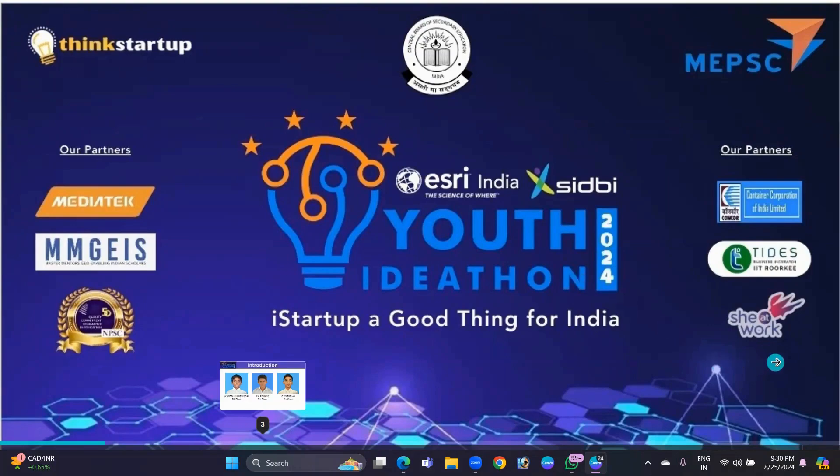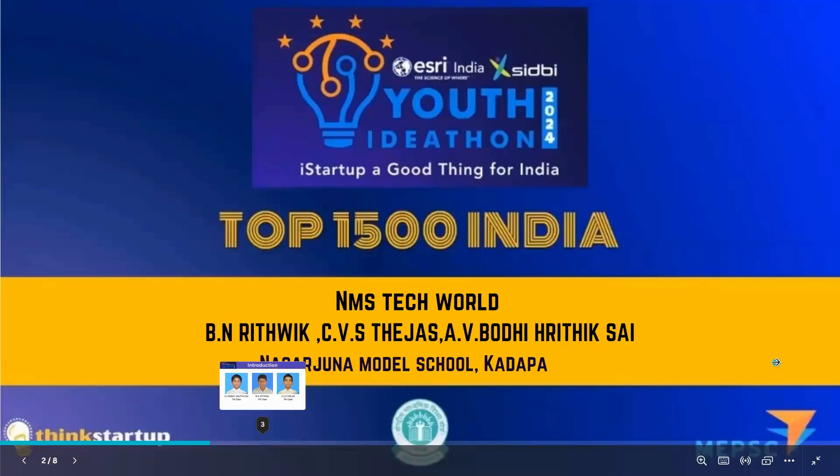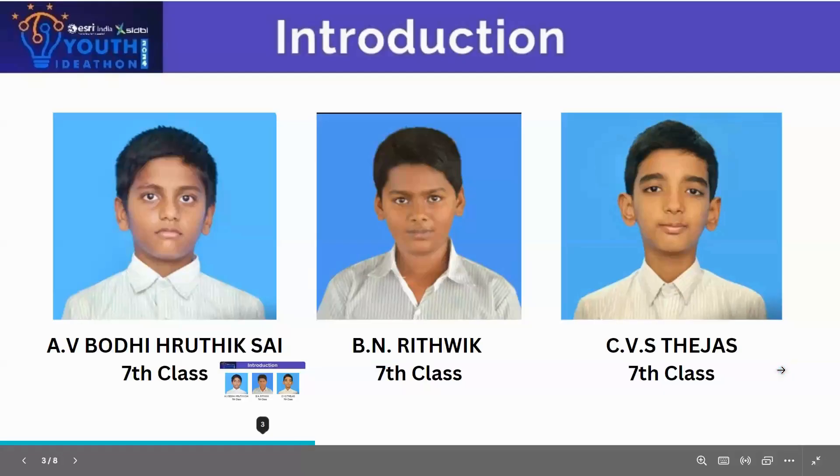Hello, I am BN Ritvig from 7th Class Head Section, Navajuna Model School, Kalappa. I am here to present my project. My team name is NMS Tech World and my teammates are CVS Tejas and AV Bodhi Hrithik Sai.